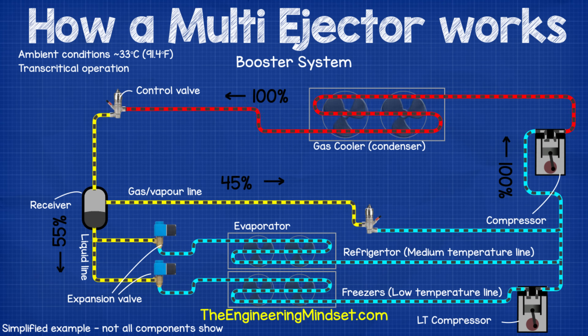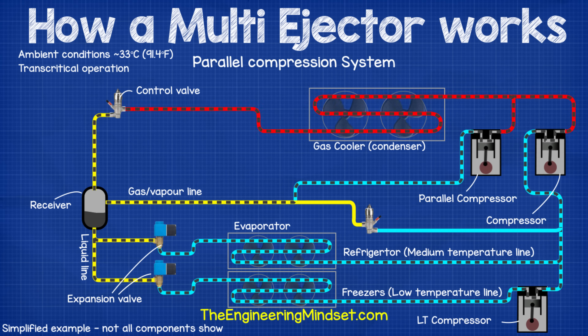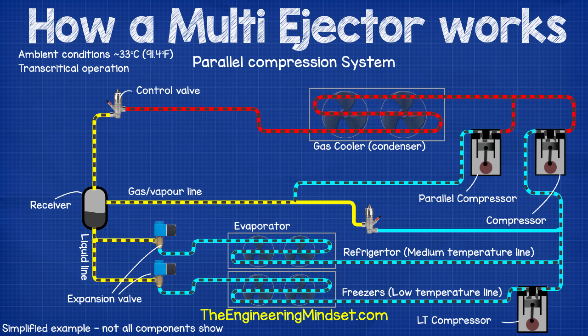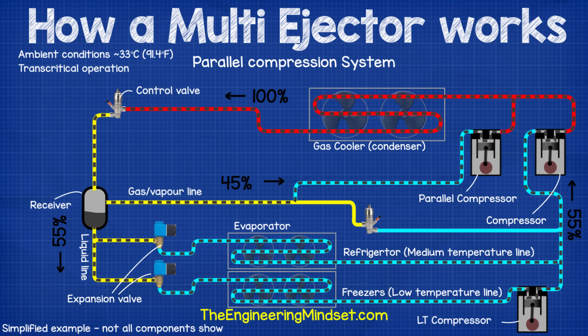In the first-generation design, 100% of the refrigerant flow exits the gas cooler and enters the receiver. Around 45% is in a gas state and flows through the bypass, while the remaining 55% flows to the evaporators. The main compressor therefore has to work hard compressing 100% of the refrigerant. The second-generation CO2 system added a parallel compressor that takes the gas-state refrigerant from the receiver and compresses it separately, so only 55% enters the main compressor — reducing its workload significantly since the receiver gas is already at a higher pressure.